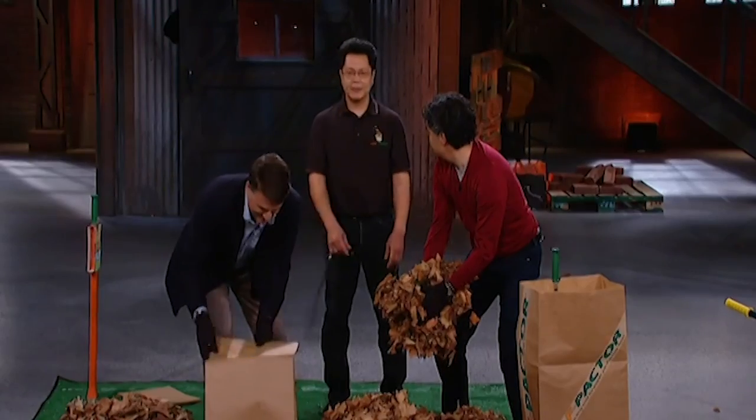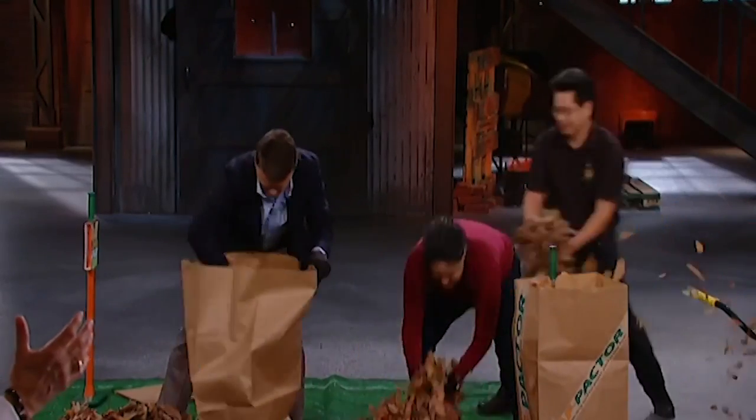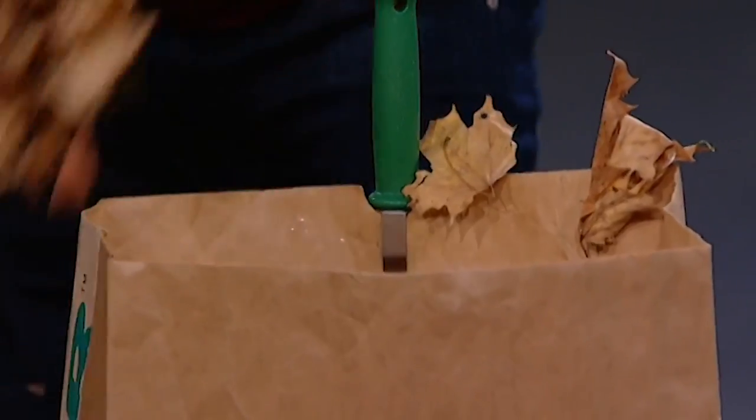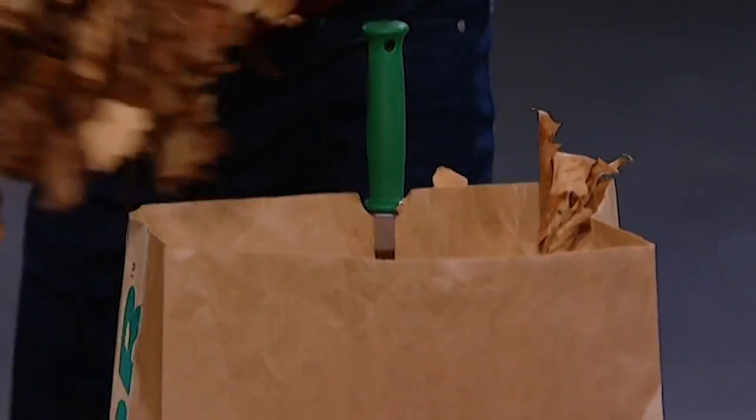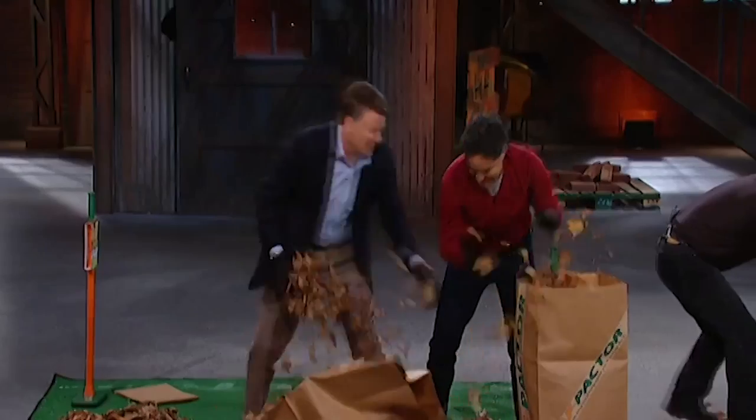Let's count them down from five, four, three, two, one, go! Manolo designed the leaf packer to hold the bag open and upright while filling with leaves. They sell in stores for about $30 each. Yay, Bruce! Boo, David!